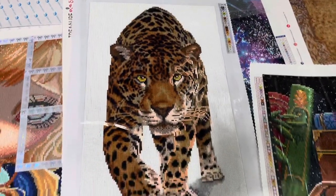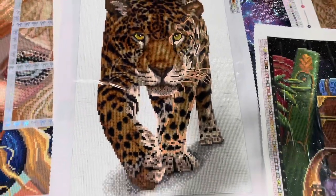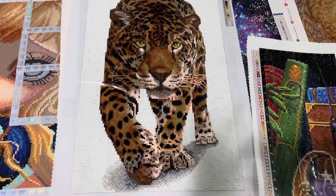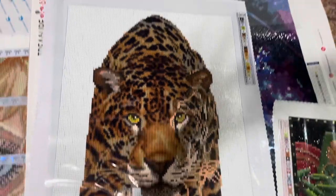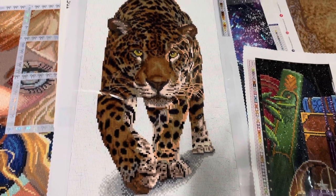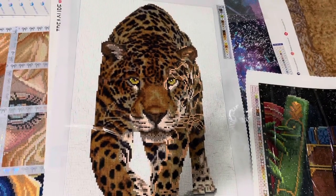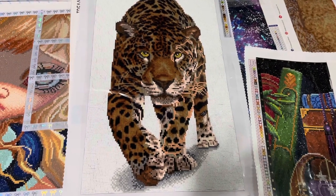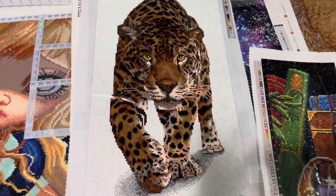Then I have the tiger — 'On the Prowl' from Diamond Dots — and it's a square drill. I had incredible problems with the drills in the background, which made me not want to finish it. I ended up spilling some drills and I don't know how to get more of that color, which discouraged me. But maybe I'll just do everything I can on it and fill in the best I can.